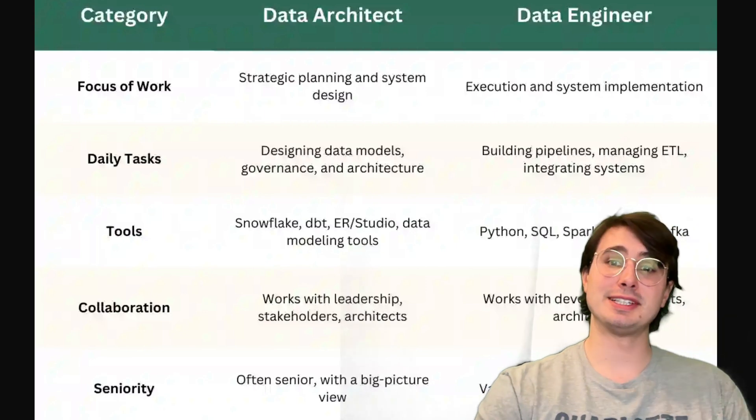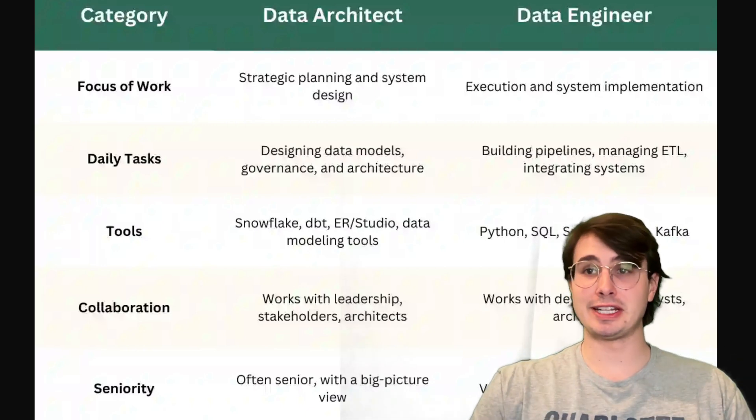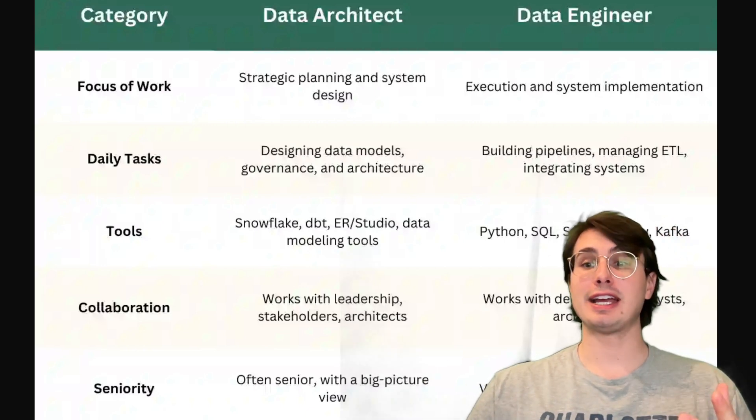That is really everything I have for you today. I hope you enjoy this video, a little exploration of the data engineer career path, and I hope you have a great rest of your day. Data Guy out.